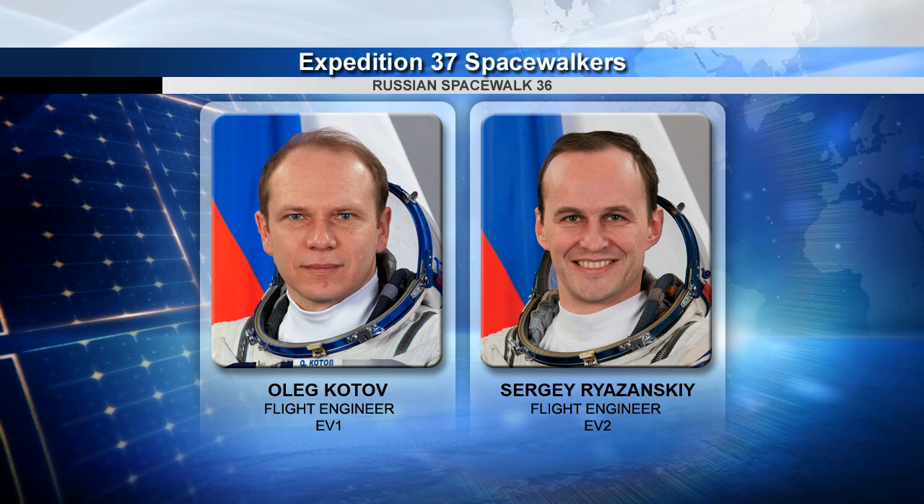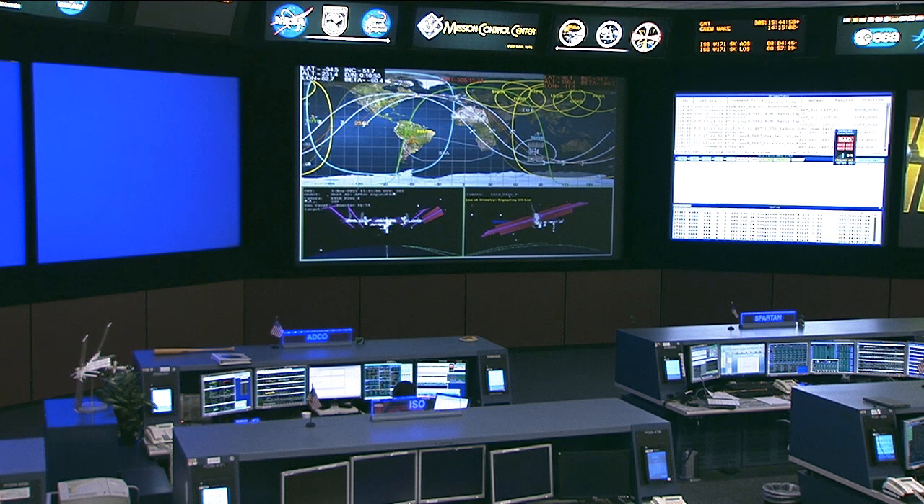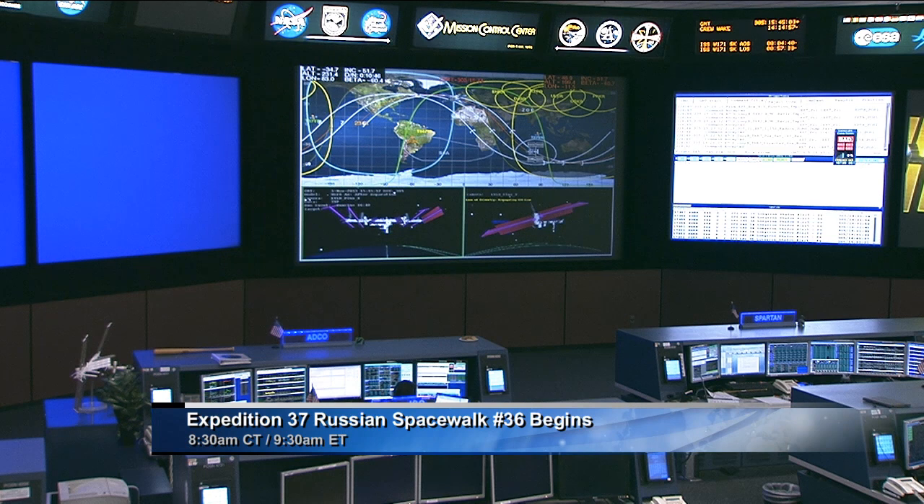On Wednesday, Oleg Kotov and Sergei Ryzhansky worked in the Russian segment to set up and resize the Russian Orlan spacesuits that they will use on the November 9th spacewalk. They're going to be stepping outside with the Olympic torch in a ceremonial spacewalk. We'll have live coverage of that here on NASA Television.